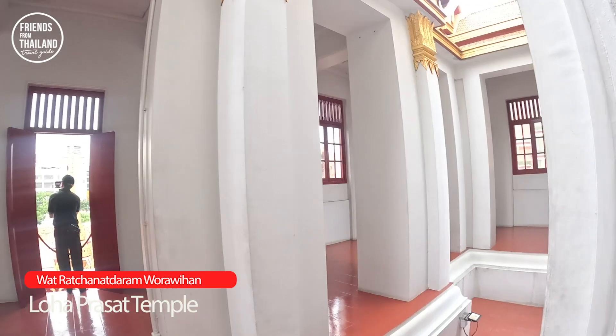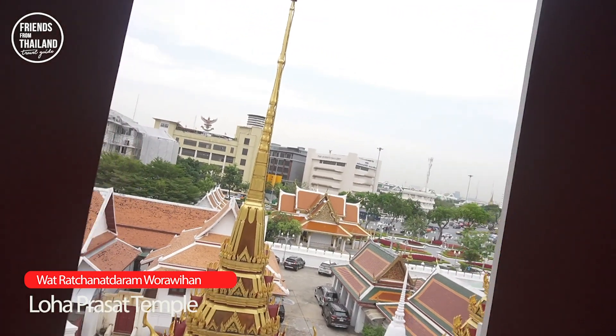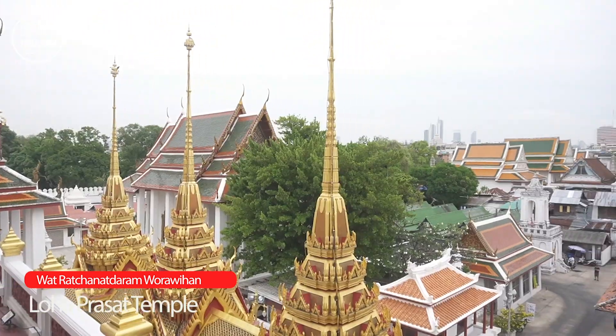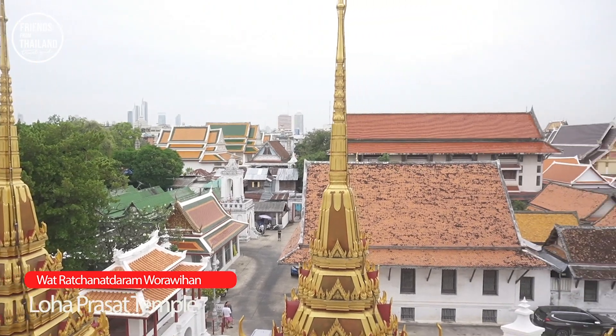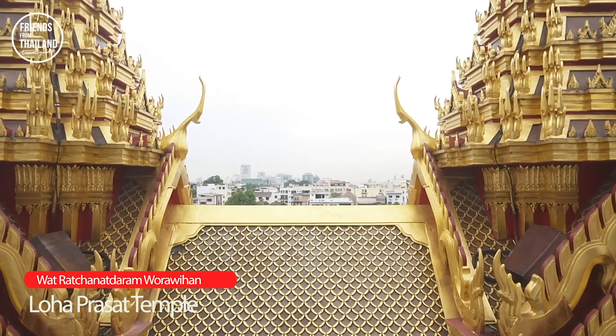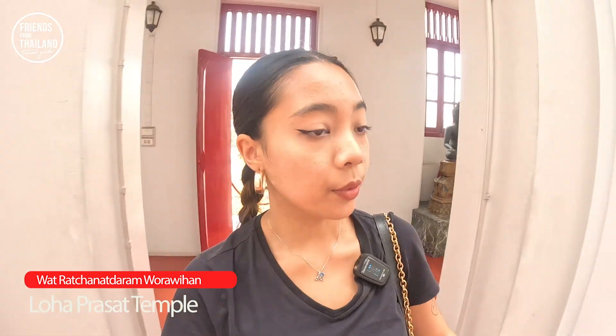Let's go see the third floor. Look at the view — beautiful temple, beautiful view. What more could you ask for?